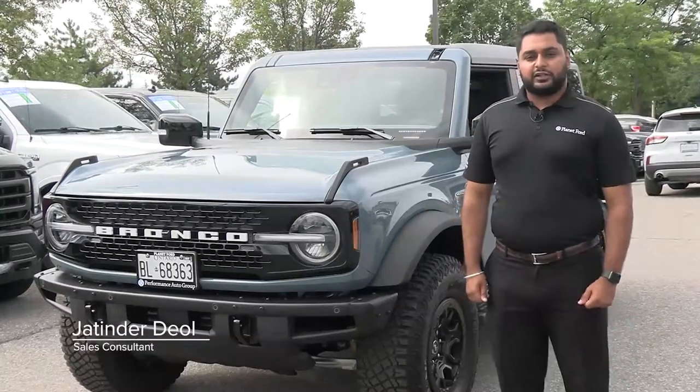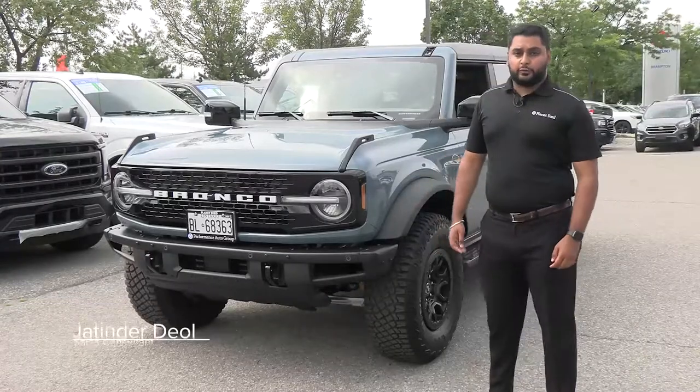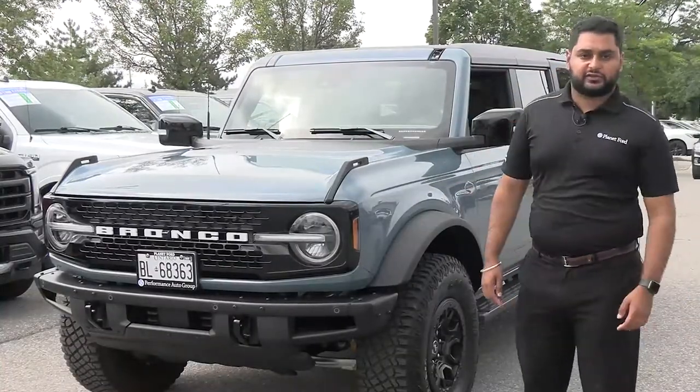Hey guys, I am Jatinder Diol here at Planet Ford in Brampton. Today we have a 2021 Ford Bronco and I'm going to go over all the safety features of this car.